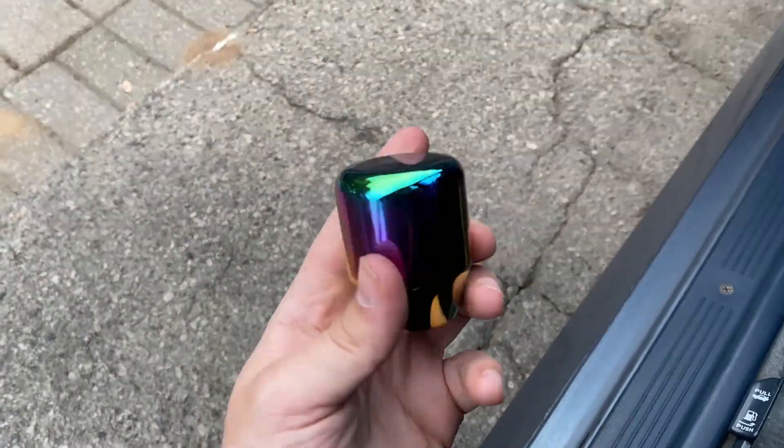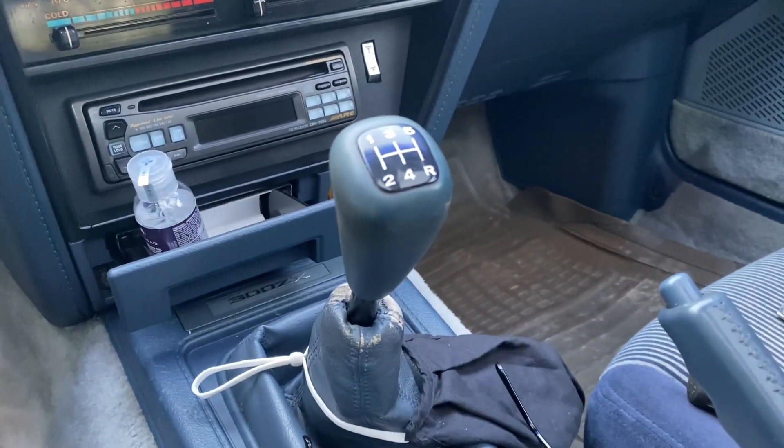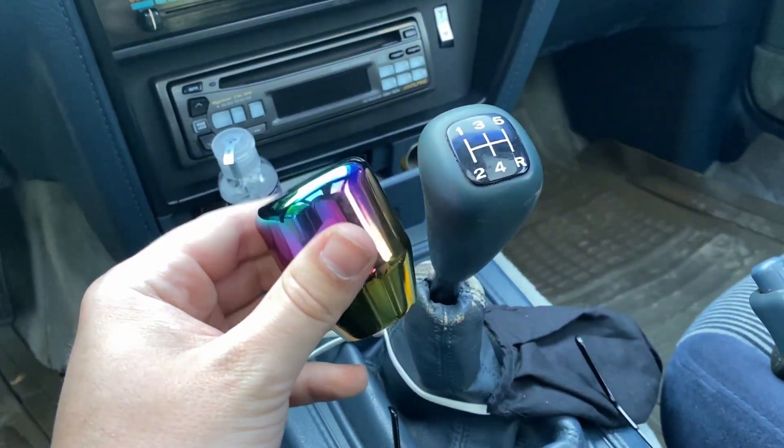I also threw on the shift knob I had from when I had a Miata. I'm definitely going to change this down the road, but for now it's there.